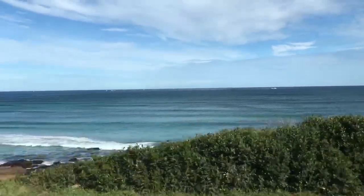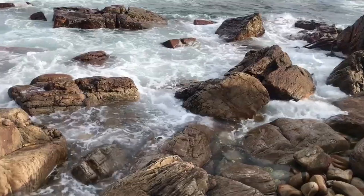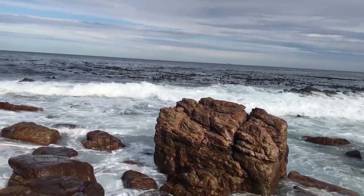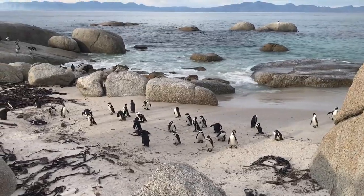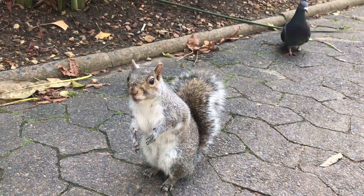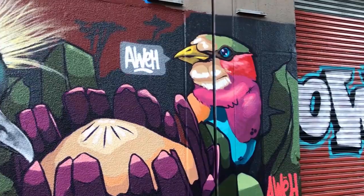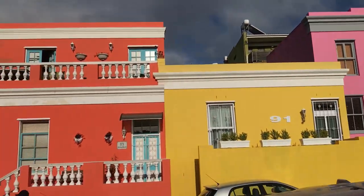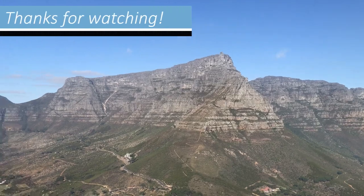A visit to the Cape Peninsula is a definite must when in Cape Town. Its beautiful nature provides some welcome change to the bustling city of Cape Town and it really shows off the incredible diversity of South Africa. Thanks for watching this third and final vlog on Cape Town. I hope you enjoyed them and are maybe tempted to visit this fantastic place yourself sometime. Until next time.